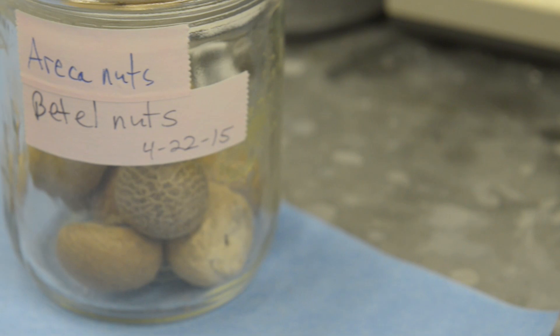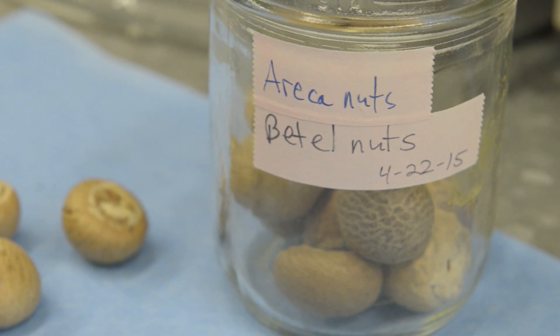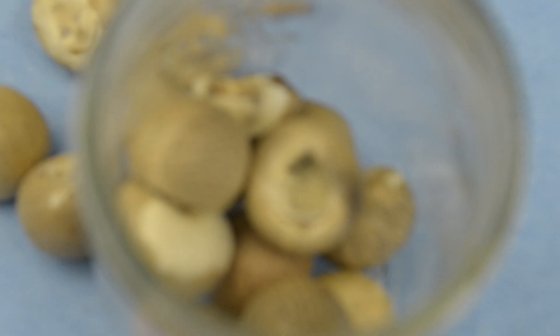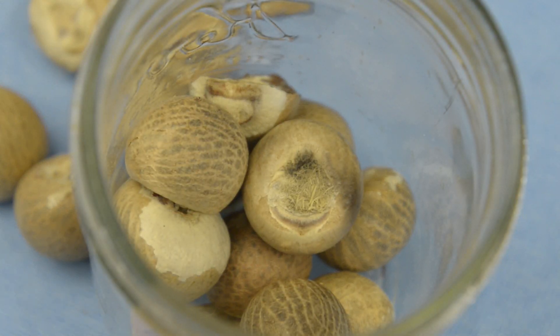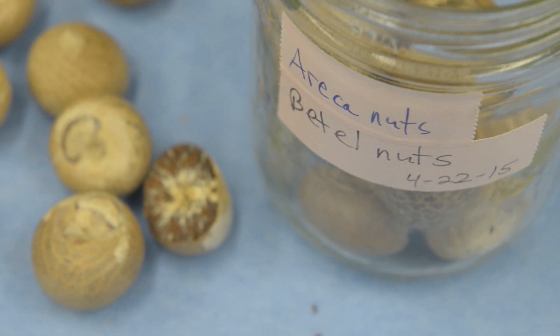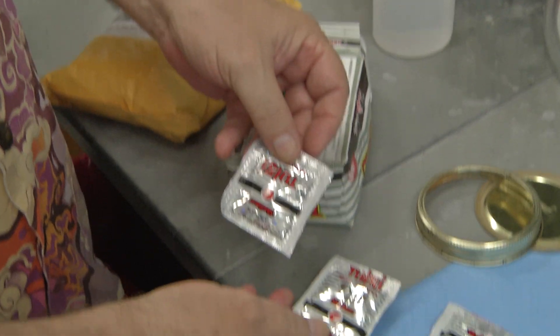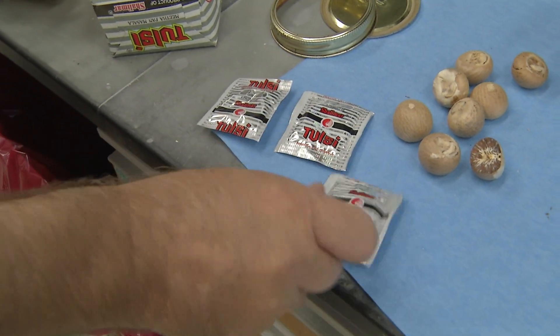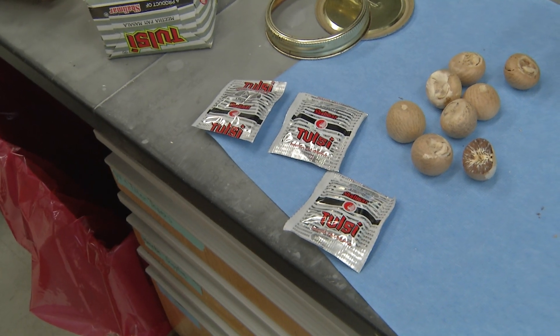It's the fourth most commonly used addictive substance after alcohol, nicotine, and caffeine. It's now very well appreciated that it is quite a health hazard as a cancer-causing agent and also causes other kinds of oral diseases. It's still estimated that at least 300 million people are habitual users, and now you can get it off eBay in little foil packets, already cut up and ready to chew.